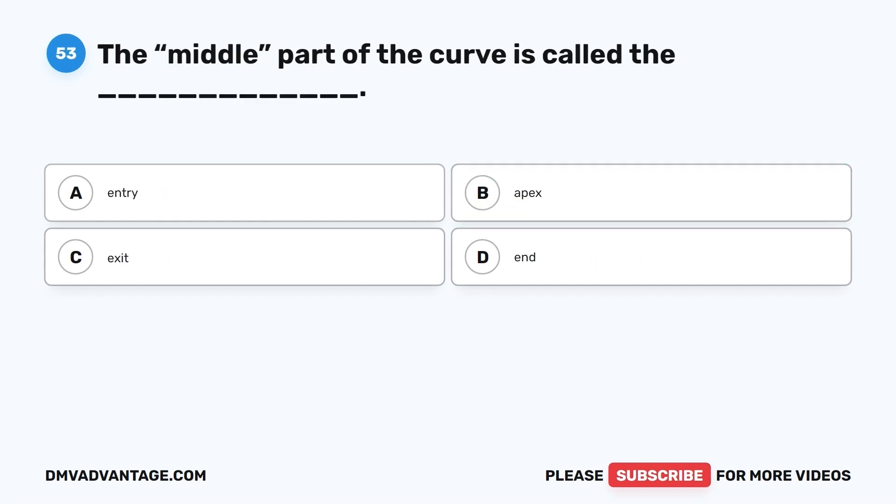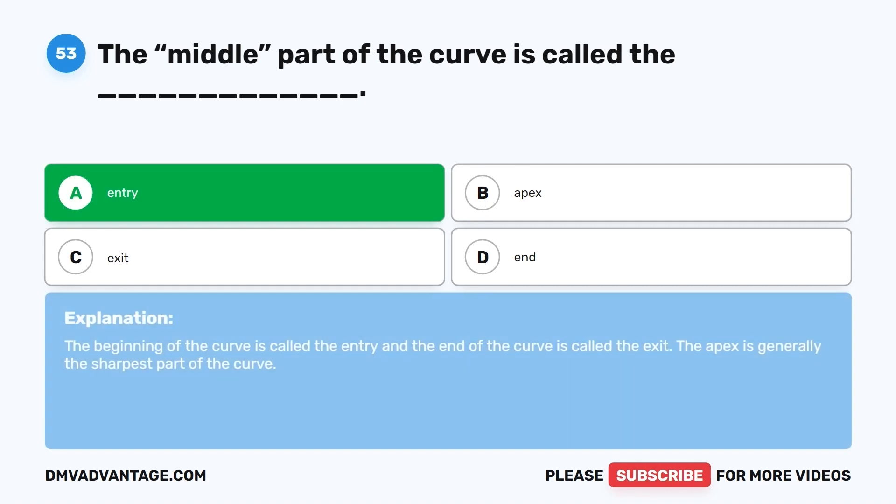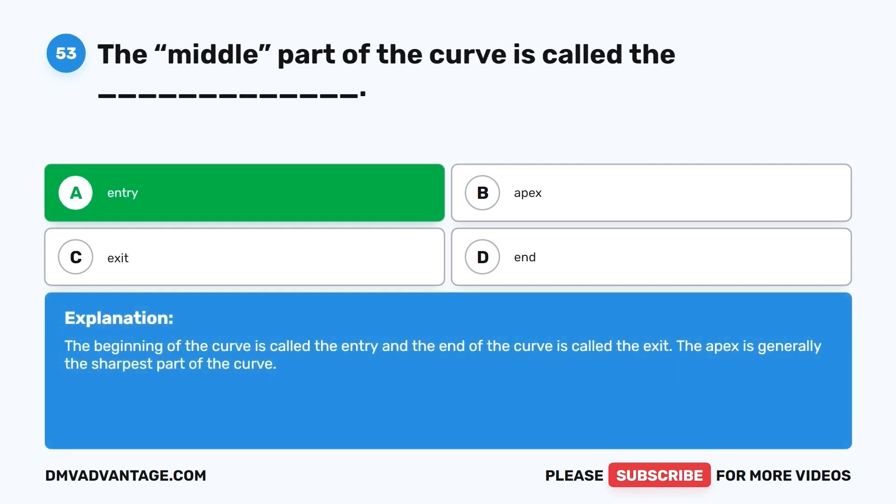Question 53. The middle part of the curve is called the: A. Entry. B. Apex. C. Exit. D. End. The correct answer is B, apex. The beginning of the curve is called the entry and the end of the curve is called the exit. The apex is generally the sharpest part of the curve.